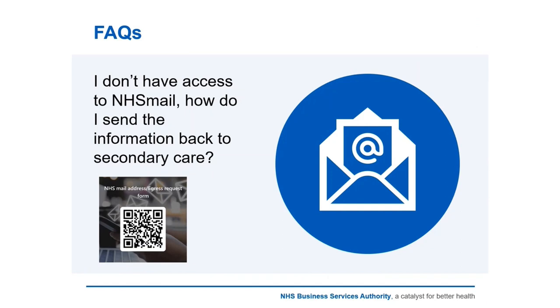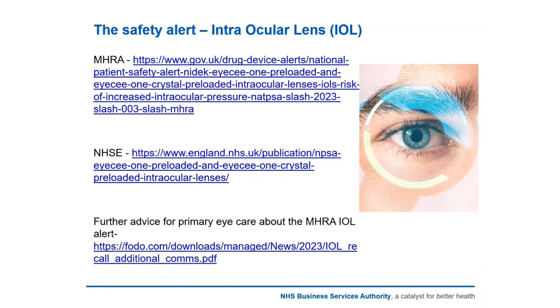FAQ: I don't have access to NHS mail — how do I send information back to secondary care? You can use eGress or NHS mail; if you scan the QR code shown you can access a form that allows you to apply for an NHS mail or eGress account, and we'll send you a link if you provide your email address. Notifying the surgery provider by post is acceptable, and it depends on what's detailed in the surgery provider letter. Sometimes it may just be a phone call, so pay attention to the instructions in that letter.